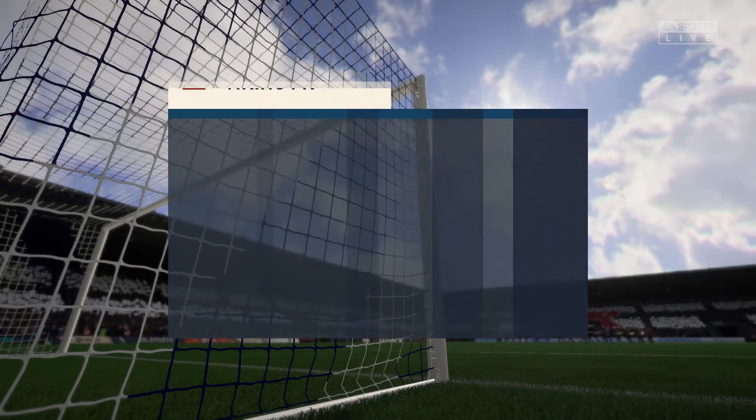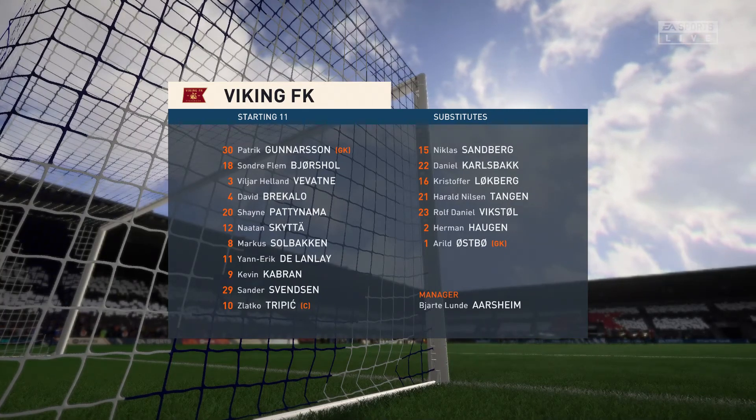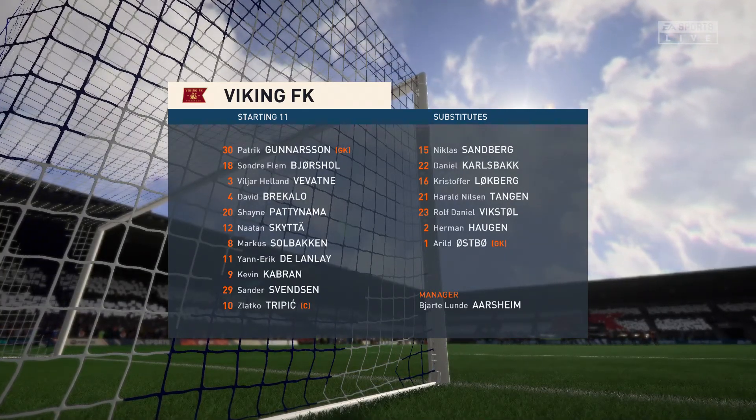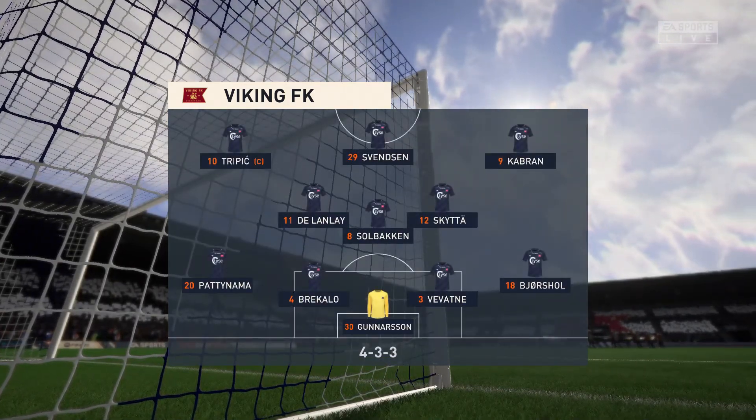Well, here is the line-up for the hosts today. It's a 4-3-3 with two out-and-out wingers, but they do vary their movement. They give width, but they also make diagonal runs infield when the ball's on the opposite flank. Their performances will be key today.